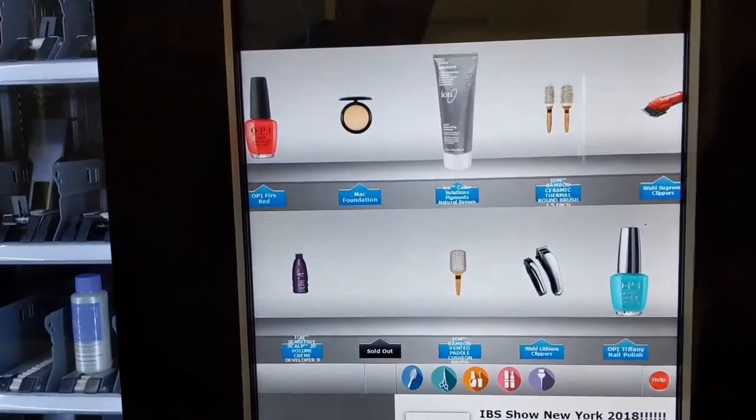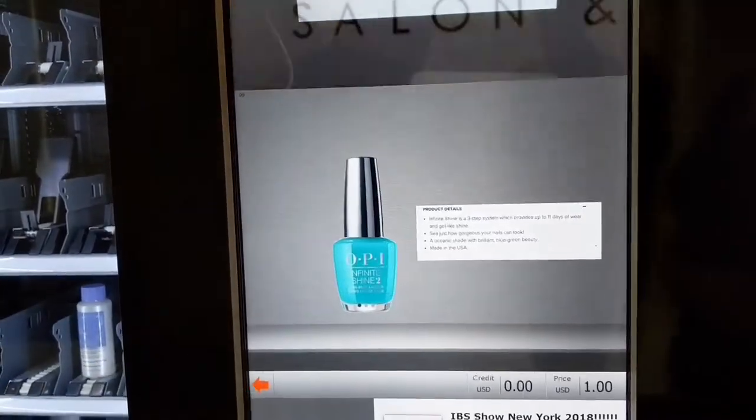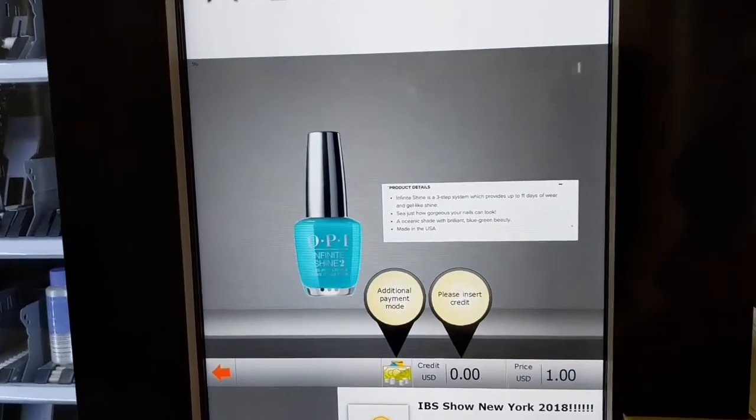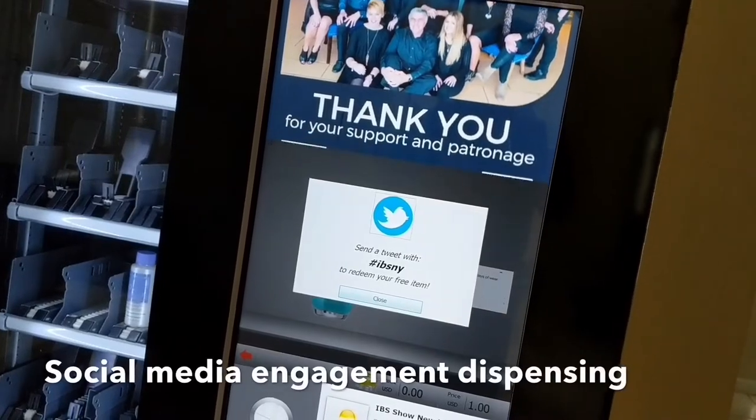With our different call-to-action options, the machine can be set up for marketing events or retail environments. Engage customers via social media with customized hashtag dispensers.